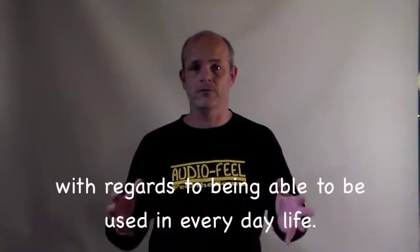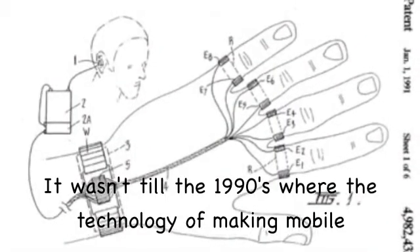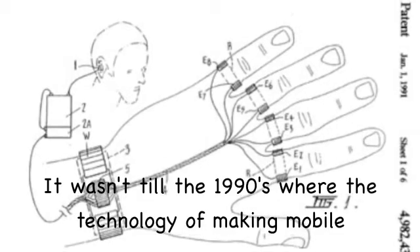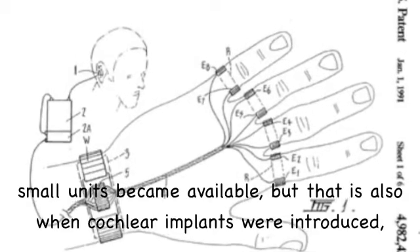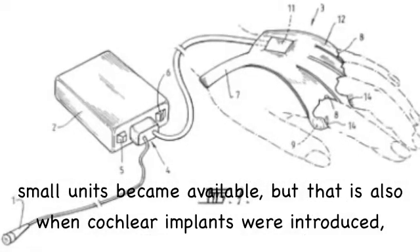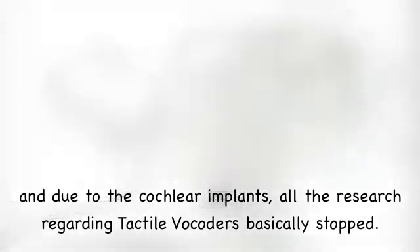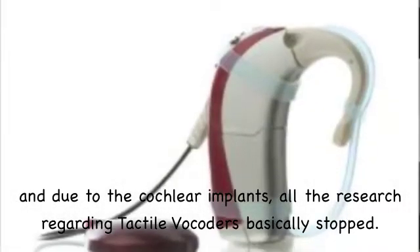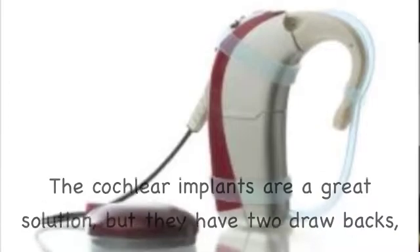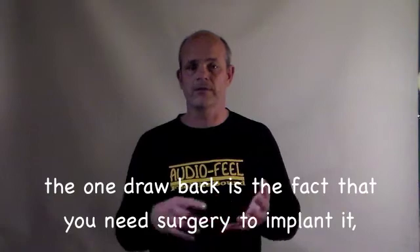So they were not very useful with regards to being able to use them in everyday life. It wasn't till the 1990s where the technology of making mobile small units became available, but that's also when cochlear implants were introduced, and due to the cochlear implants all the research regarding tactile vocoders basically stopped.